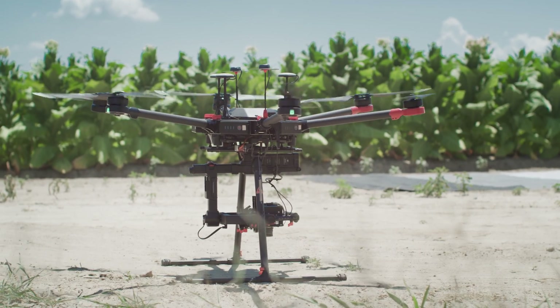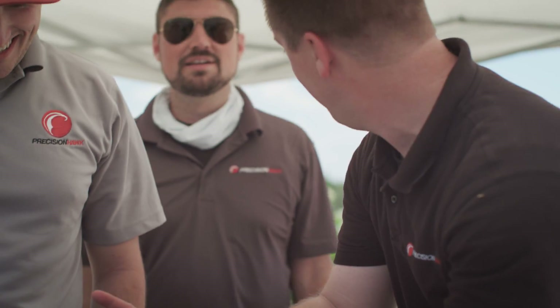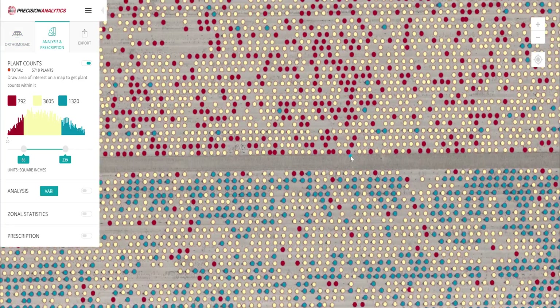There are multiple phases of the data process: there's the collection phase, there's the processing phase, and then most importantly there's what do we do with that information — how do we take action from it. We will never be any better than the raw information that we collect going in. So if we can start from a solid foundation, that gives us a much better opportunity for success in whatever the final product is that we're delivering to our clients.